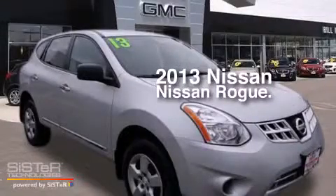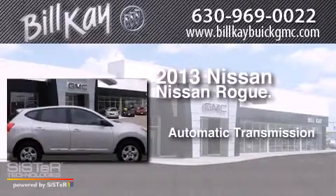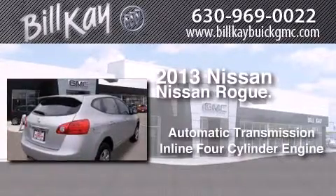This is a 2013 Nissan Rogue. This crossover has an automatic transmission and an inline four-cylinder engine.